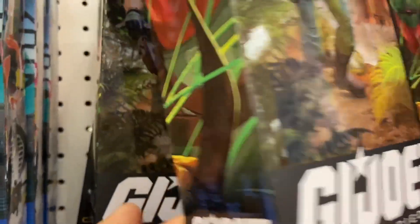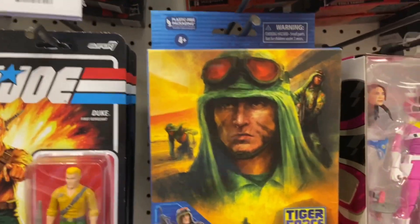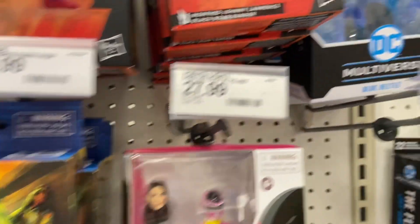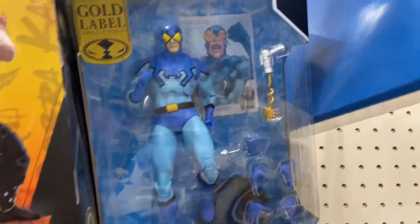You got all the GI Joes. I know some of you already got it, but some of you don't — you can see they've got them there. I caved and I got the Tiger Forest Dusty. I had seen him at a few Targets and I'm not going to be down in the States for a while, so I grabbed Tiger Forest Dusty.